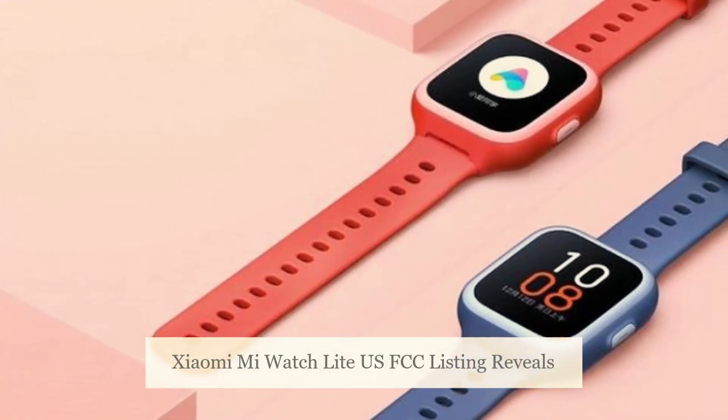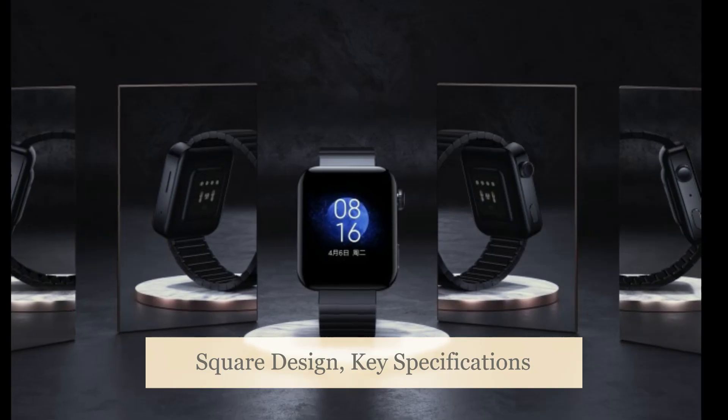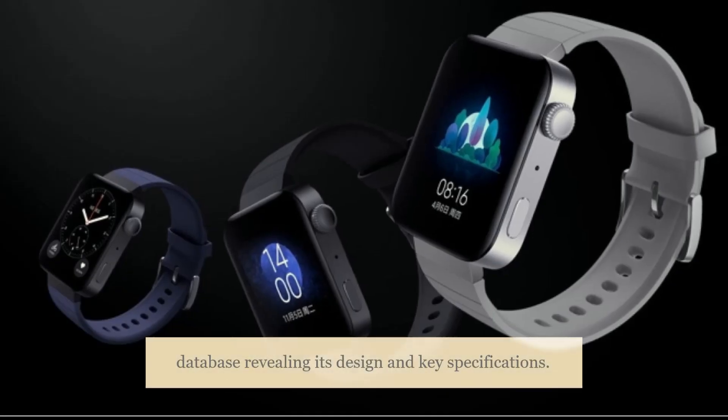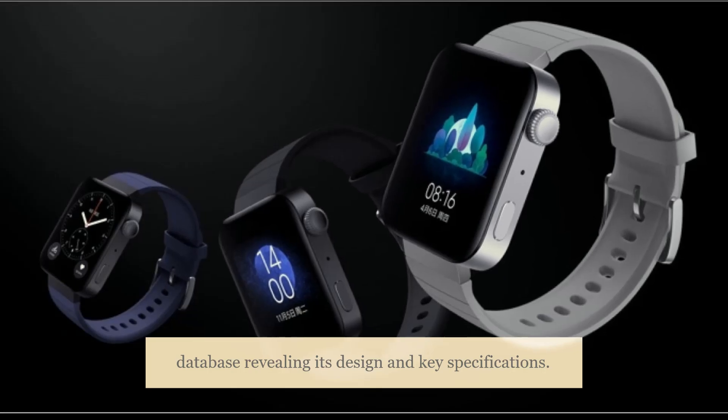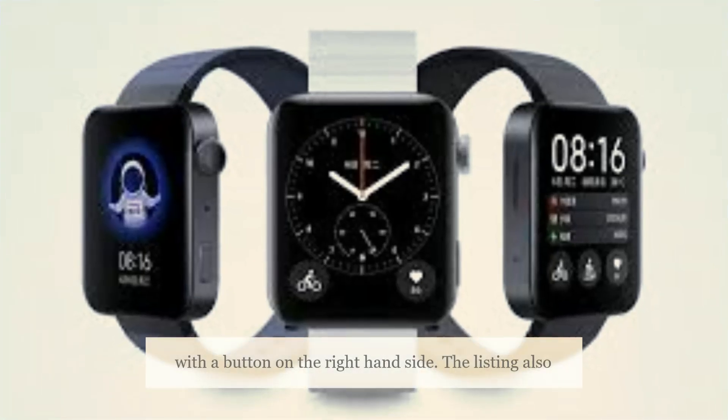Xiaomi Mi Watch Lite has been spotted on the US FCC database, revealing its design and key specifications. The Xiaomi wearable is seen sporting a square-shaped dial with a button on the right-hand side.